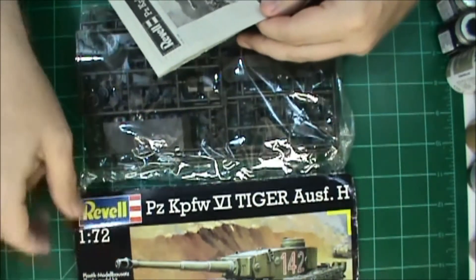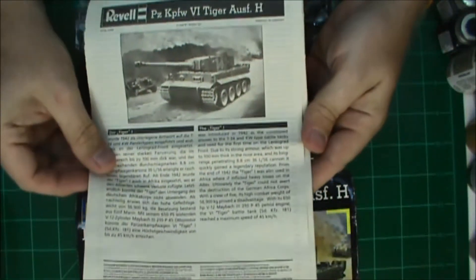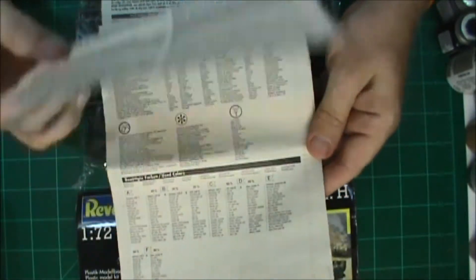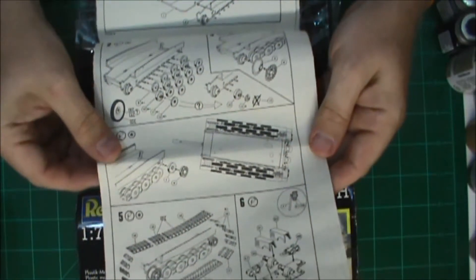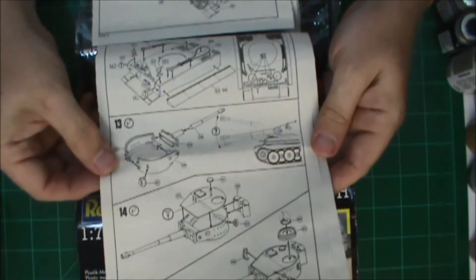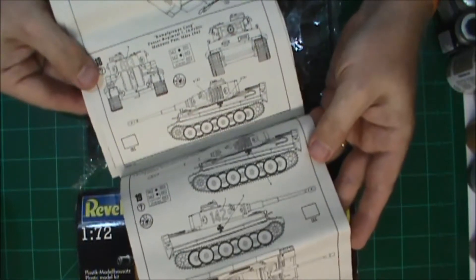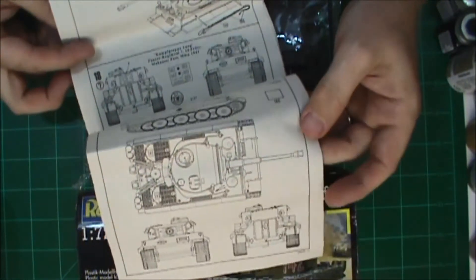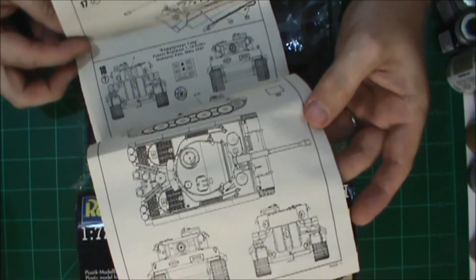Like I said, it's a 1/72nd scale. The instruction sheet is kind of a flip page, which I thought was kind of interesting. Pretty basic stuff but it's pretty detailed. The only issue I'm going to have, other than just the fact that it's my first tank, is the two color call-outs and the two decal sheets for the two different builds you can do.